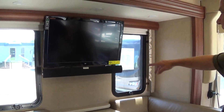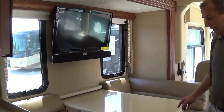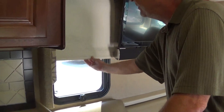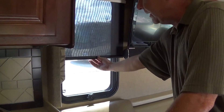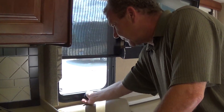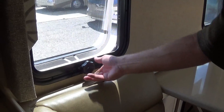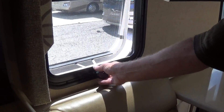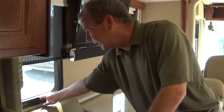Here you have the TV, which has your sound bar — the Vizio TV, which is made in America. You have pull-down night shades and the MCD sunshades right here. The nice thing on these windows too is they open out, so if it's raining you can still leave your windows open and get fresh air. You used to call these jalousie windows, because you made your neighbor jealous that you could open your windows and they couldn't.